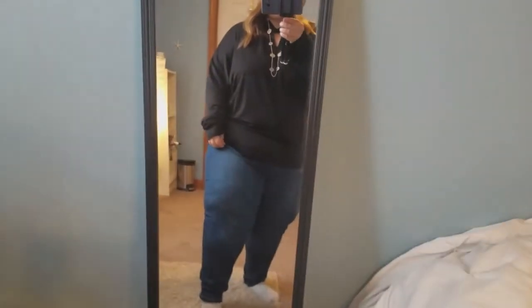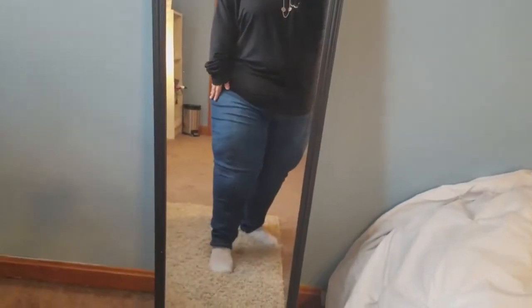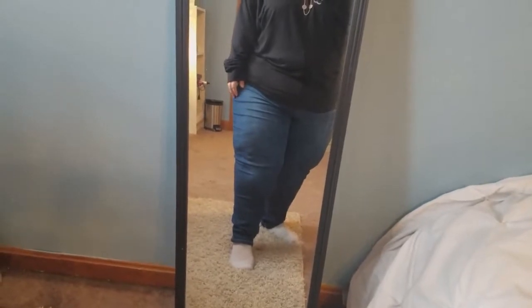The first outfit I have on — I'm going to start with the jeans. They are the Tara Sky, size 22. I got these a while back, but they are from Walmart. They do have them all the time and they were under $20.